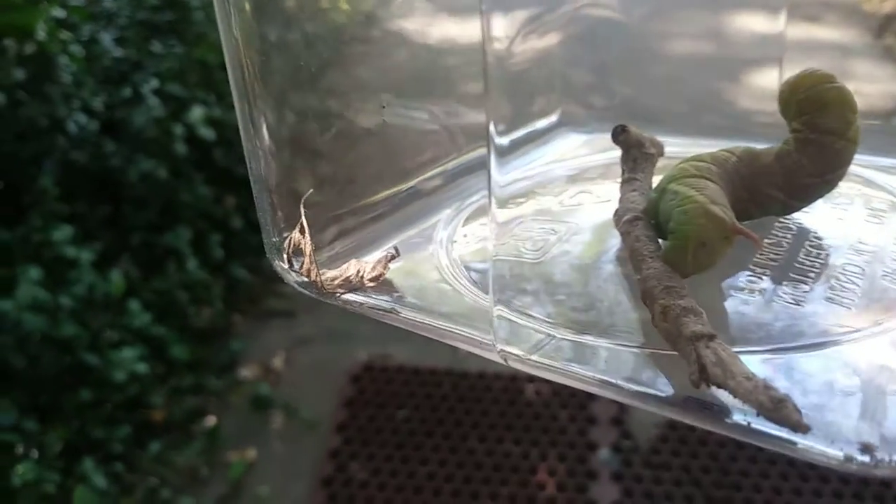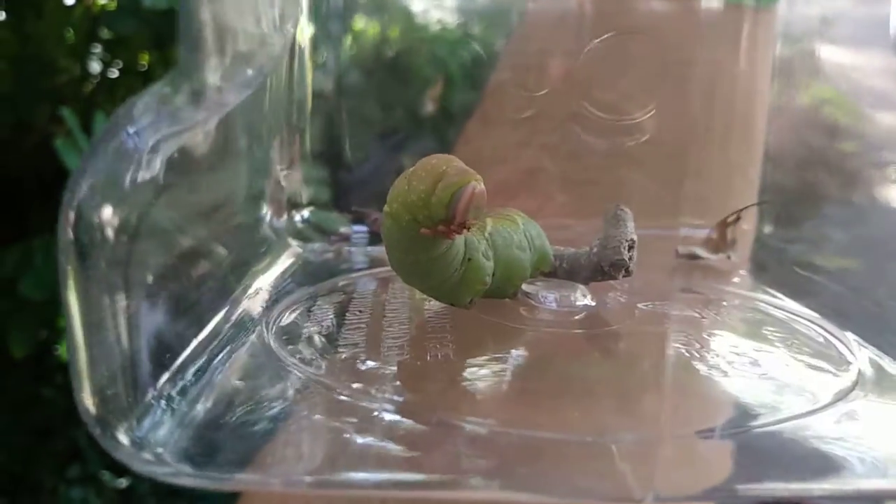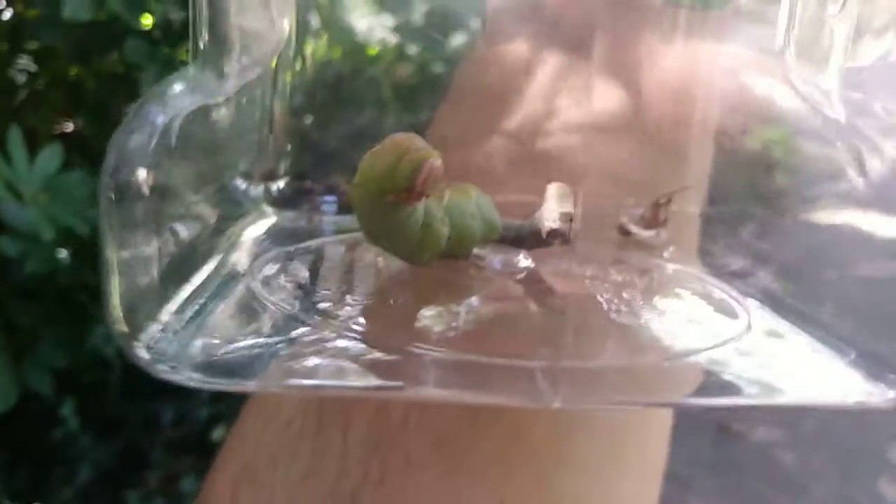Okay, so let me show you. See the hole right underneath that horn — that horn is very poisonous, and this part over here is actually the face. It's pretty weird. You can see the little hands and the little face.